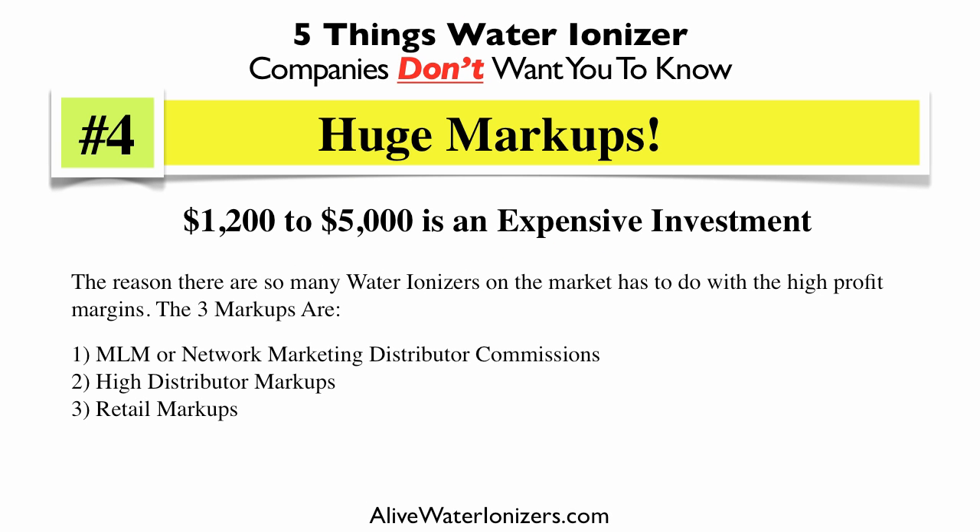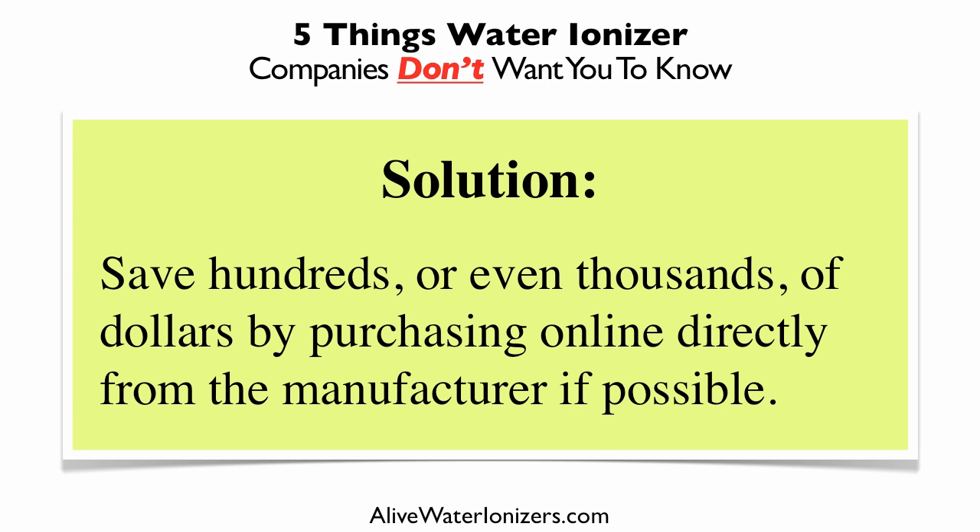Number four: huge markups. The ionizer industry doesn't want you to know this, but it's exactly the reason why you see hundreds of different brands showing up on the market. $1,200 to $5,000 is an expensive investment, and it's expensive because most of them are basically overpriced. The markups are so high because the MLM and network marketing industry has found these to be very profitable — they have to pay commissions back through multiple levels of distributors, plus high markups for regular distributors and retail markups as well. The solution is to save hundreds or even thousands of dollars by purchasing online directly from a water ionizer manufacturer whenever possible.